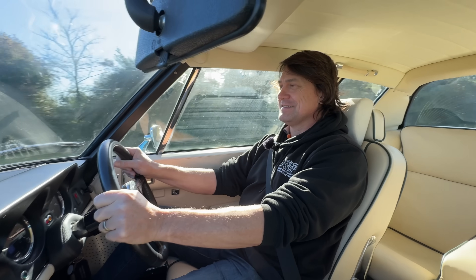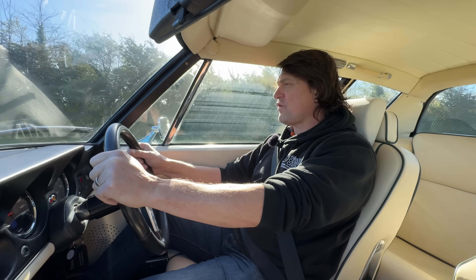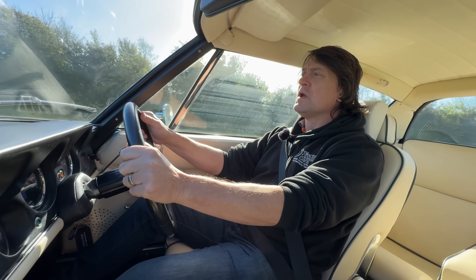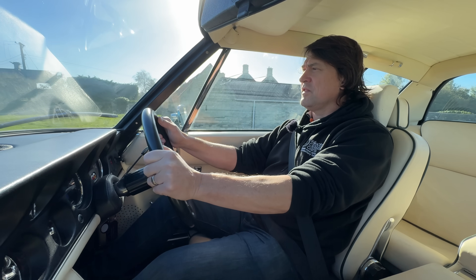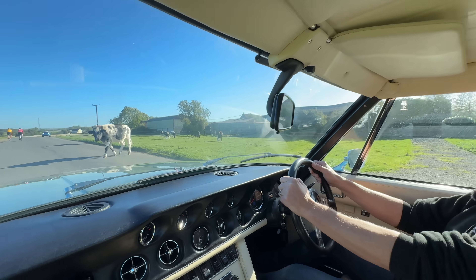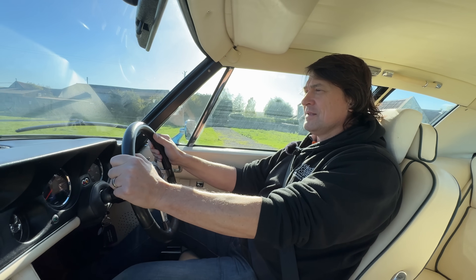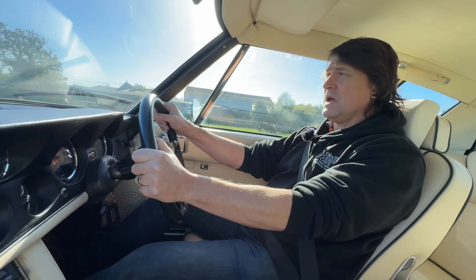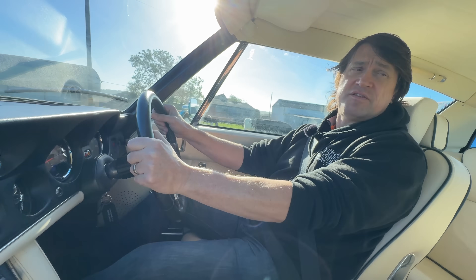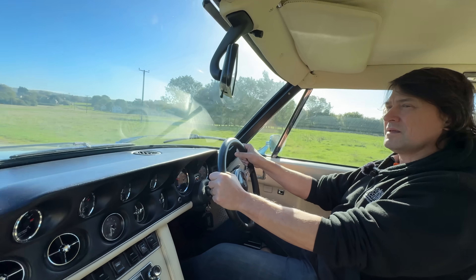With the Tesla drive unit, do you have traction control or any other driver aids? We don't have the traction control unit on this build — we have used it on others where power was set higher, like the Ferrari Testarossa build. On this unit the power is set to suit the car. We also swapped out the open differential in the Tesla unit for an ATB limited-slip differential.